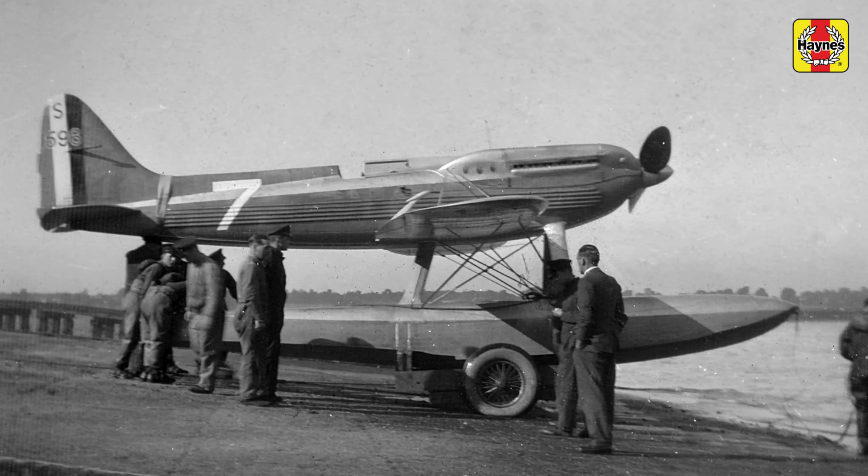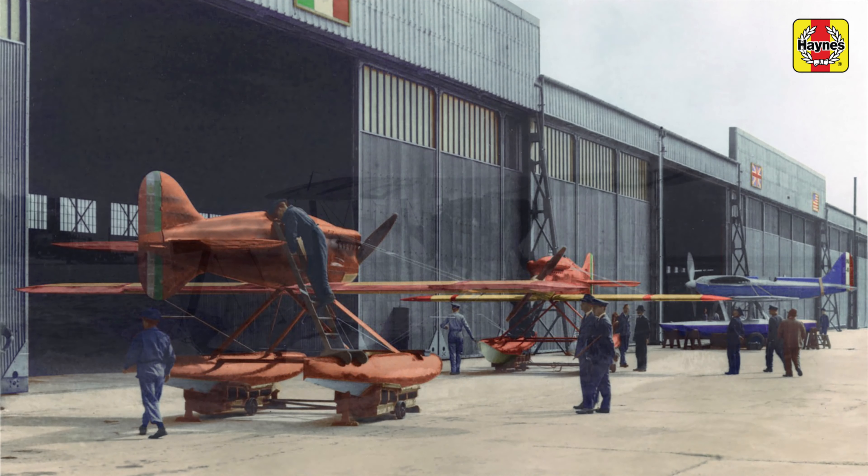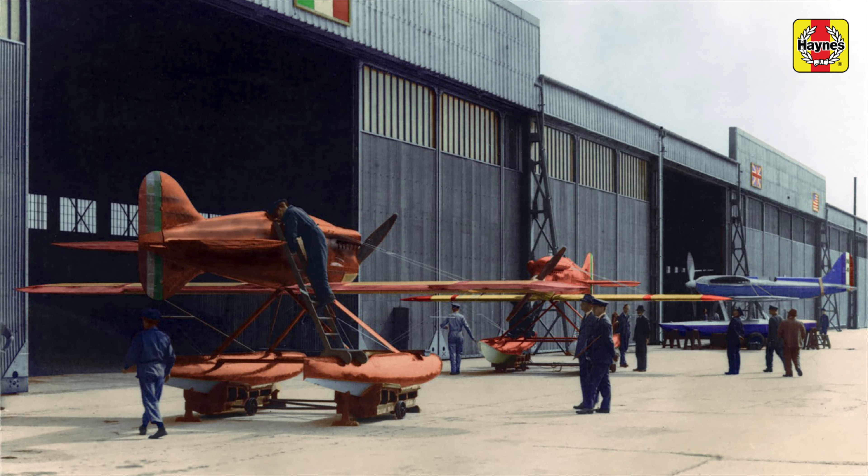It's quite a remarkable story that covers the development of high-speed seaplane racing in the 1920s and 30s.